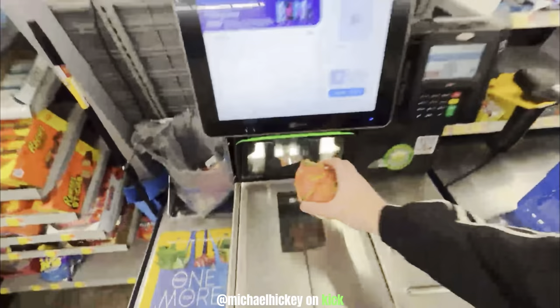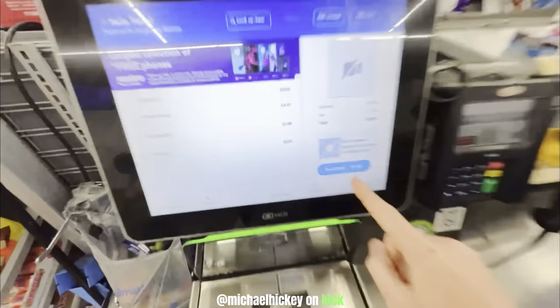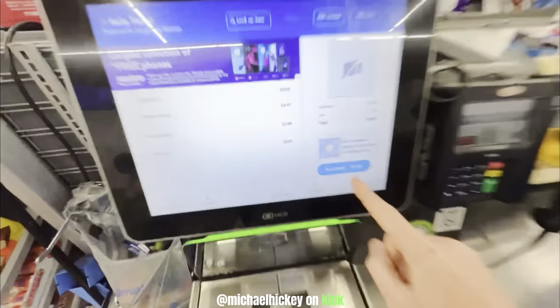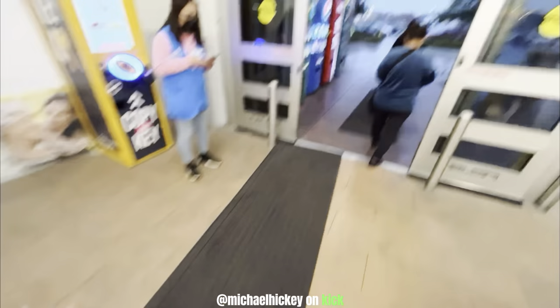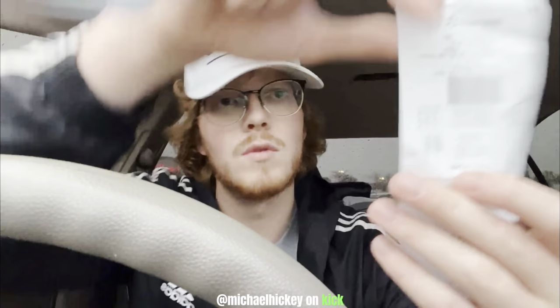Alright, we got all our supplies — let's go pay and find a park to cook at. Bro, it's five dollars for this. The total came out to $29.89. I just improvised a knife by cutting up this fork — we're gonna cut this bad boy open.